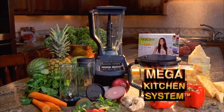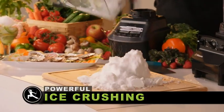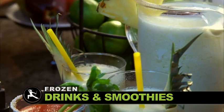The new Ninja Mega Kitchen System, featuring professional blending to instantly crush ice and frozen fruit to create restaurant-quality frozen fruit drinks and smoothies.